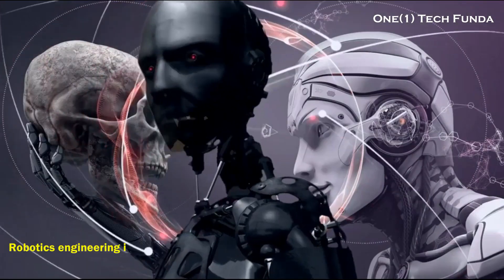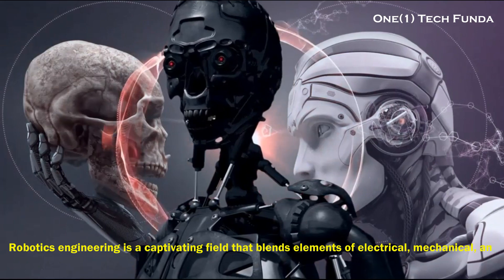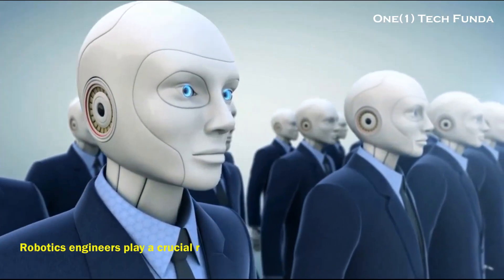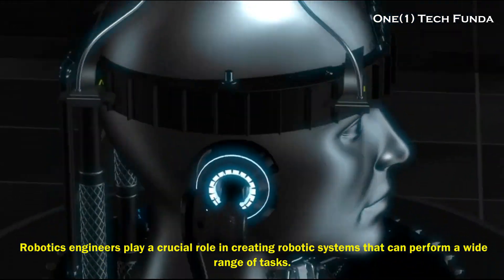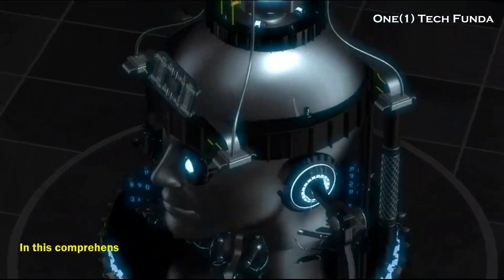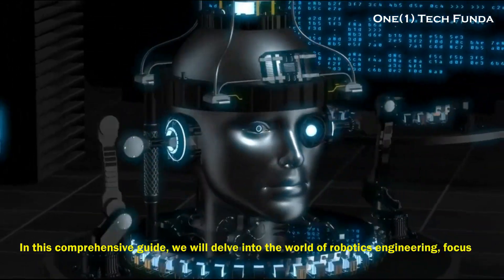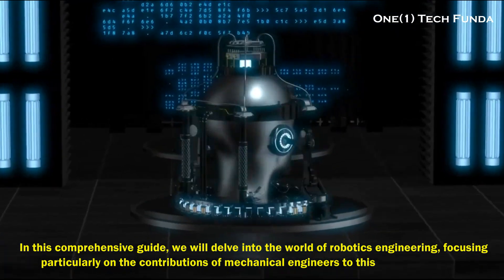Robotics engineering is a captivating field that blends elements of electrical, mechanical, and computer engineering. Robotics engineers play a crucial role in creating robotic systems that can perform a wide range of tasks. In this comprehensive guide, we will delve into the world of robotics engineering, focusing particularly on the contributions of mechanical engineers to this dynamic domain.